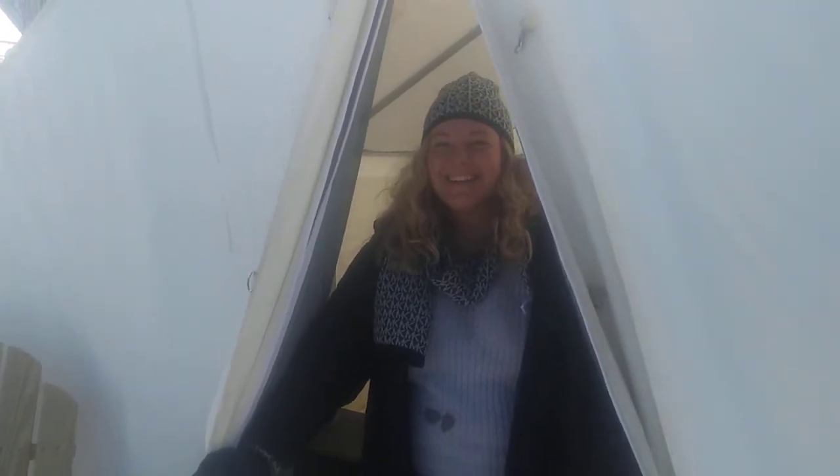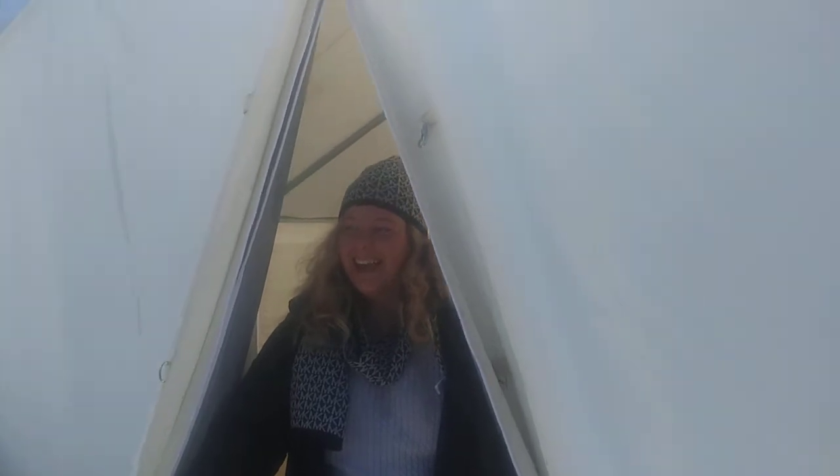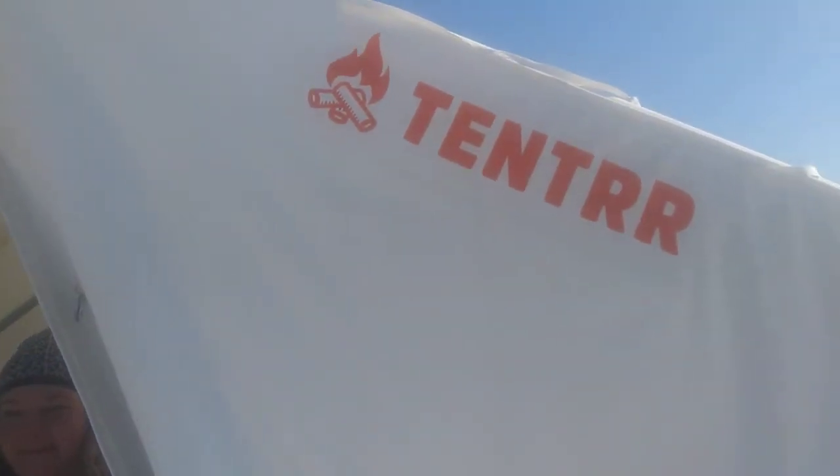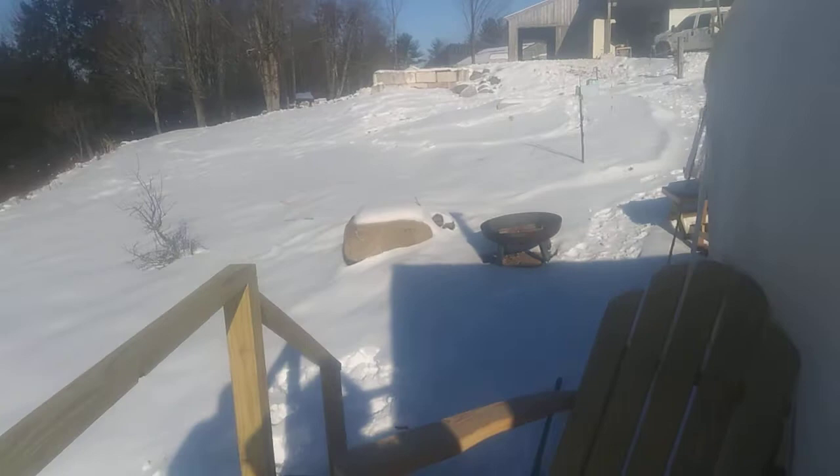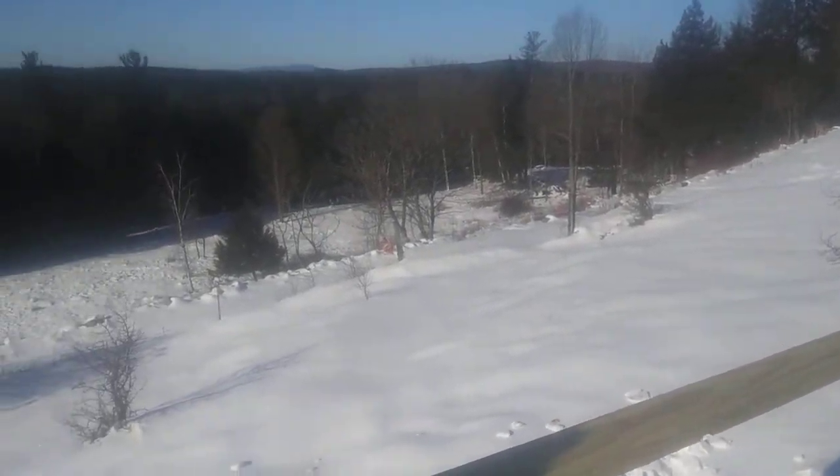Hey, how are you doing? Can you tell me a little bit about yourself and why you're here? Yeah, we came here to camp for the weekend. It's extra pretty with the snow because there's mountains and trees and stuff to look at when you sit in the Adirondack too.